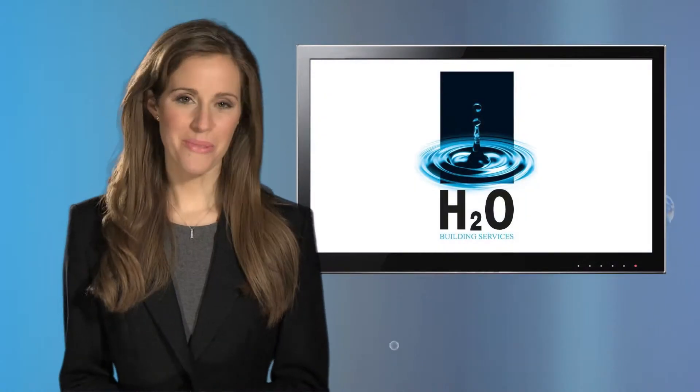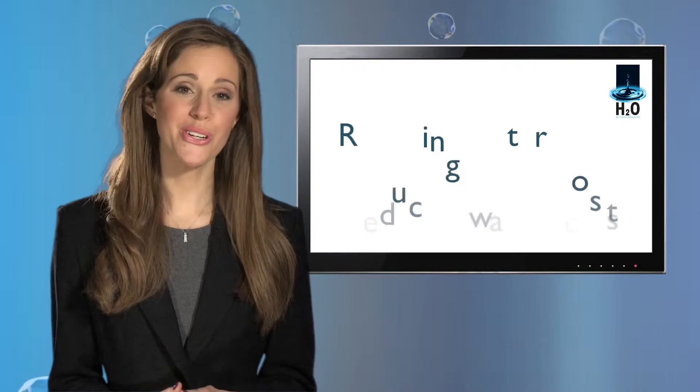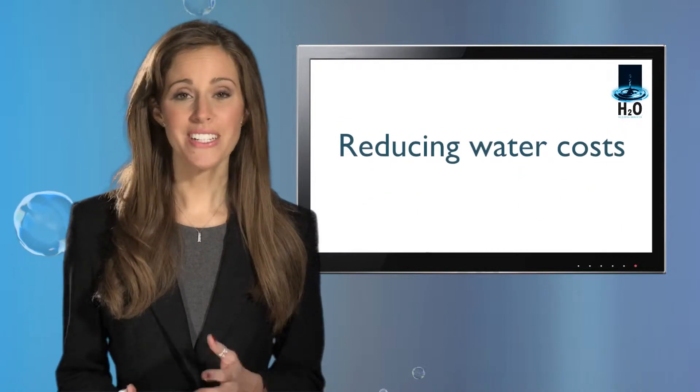H2O Building Services save companies money by reducing their water costs. We've been doing it for 25 years.